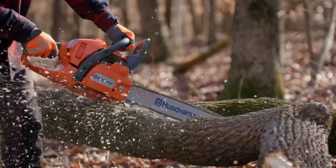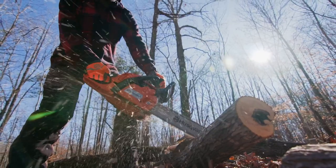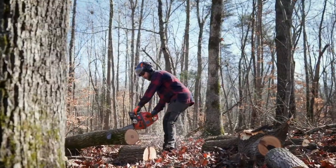The long bar can make handling and maneuvering the Husqvarna 460 Rancher tricky, a problem that can be exacerbated by the saw's hefty weight. This means the Rancher isn't an ideal purchase for smaller individuals.